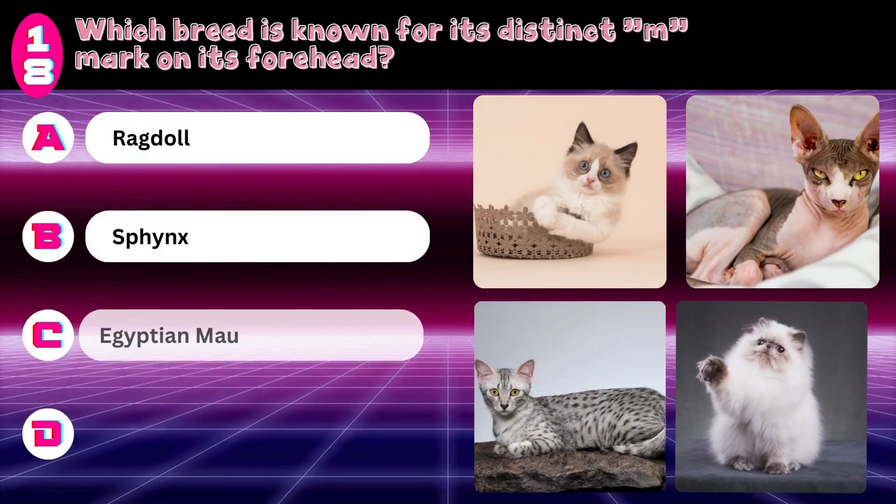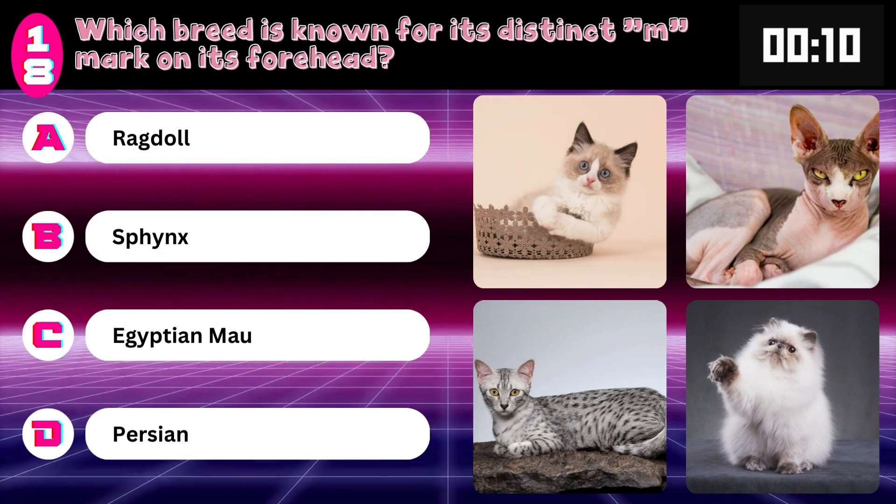Which breed is known for its distinct M mark on its forehead? Ragdoll, Sphynx, Egyptian Mau, or Persian? Answer: Egyptian Mau.